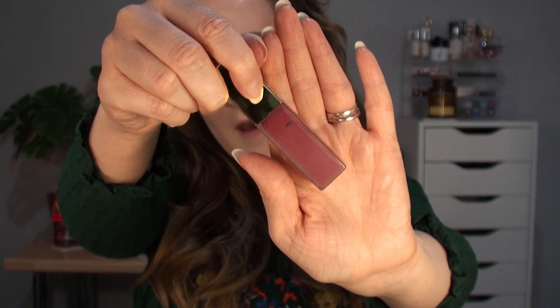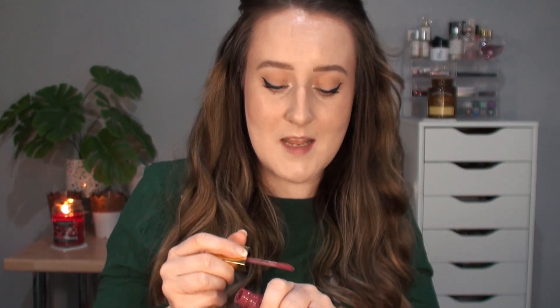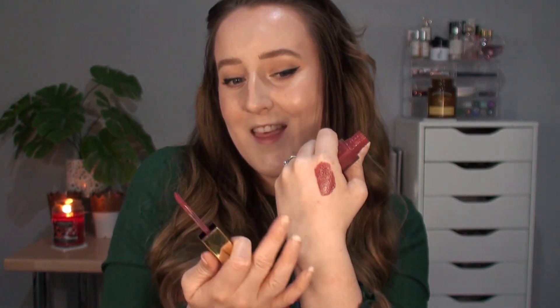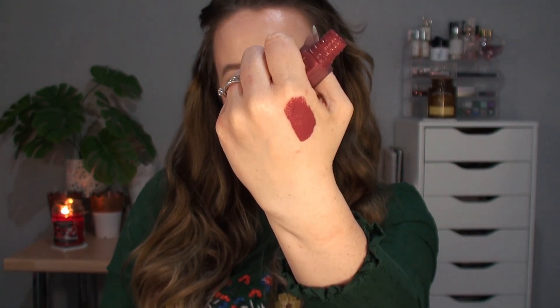Starting with Revolution Pro, this is the Hydro Matte Liquid Lipstick in the shade Sphinx, and this is a beautiful deep dusky purple. It's such a beautiful, interesting shade — I've never seen a lipstick this shade. This Hydro Matte formula from Revolution Pro is one of my all-time favourites. They have really great nudes in this formula that I love for the summer, but this purpley shade is perfect for autumn and I just absolutely adore this.